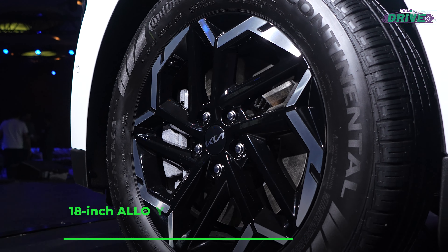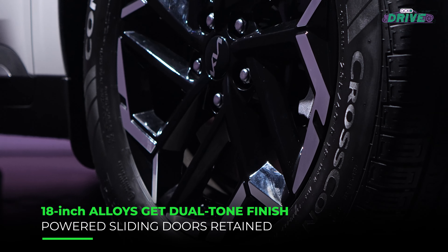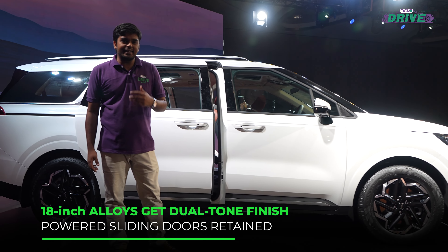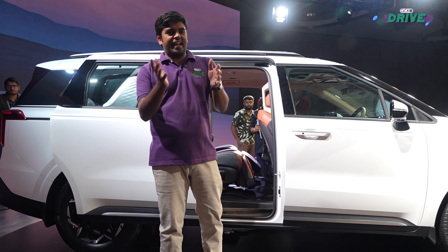It gets 18-inch alloy wheels with a dual-tone finish, which look quite nice, and it gets power sliding rear doors for easier access to get inside.